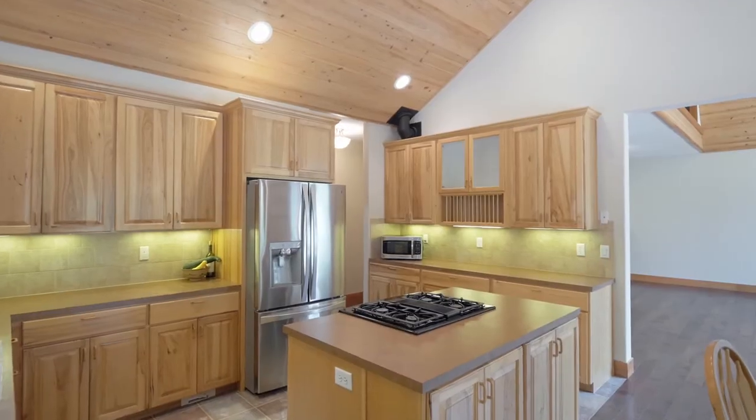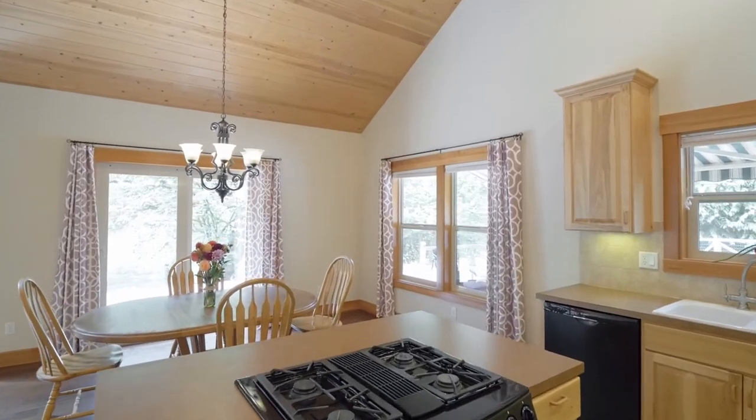The custom kitchen features a cooked-up island, solid oak cabinets, and stainless appliances.